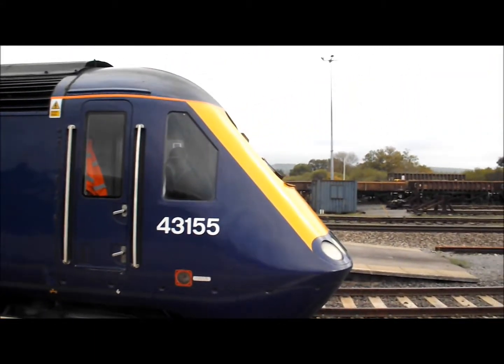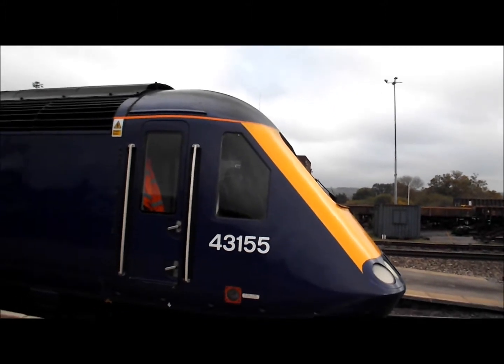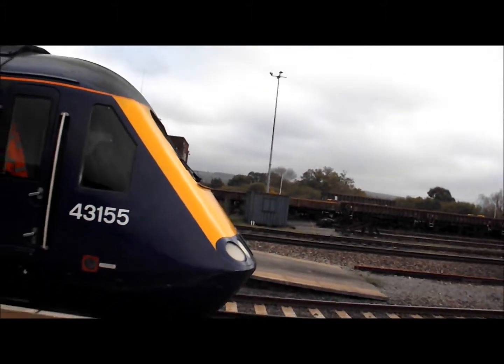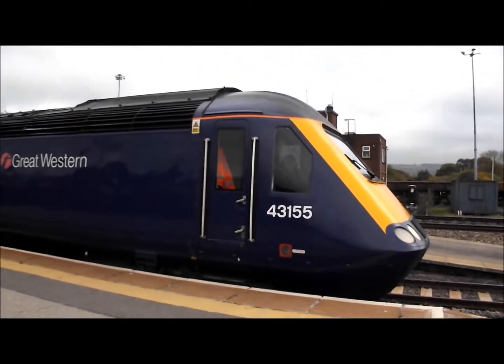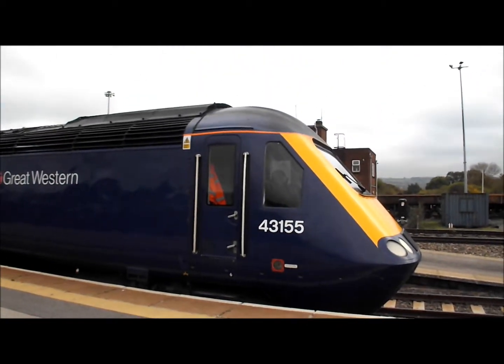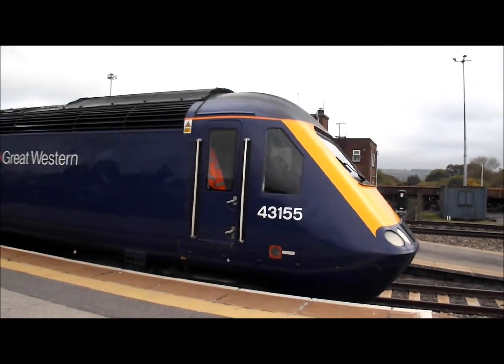Next out: 43155 on the service to London Paddington.